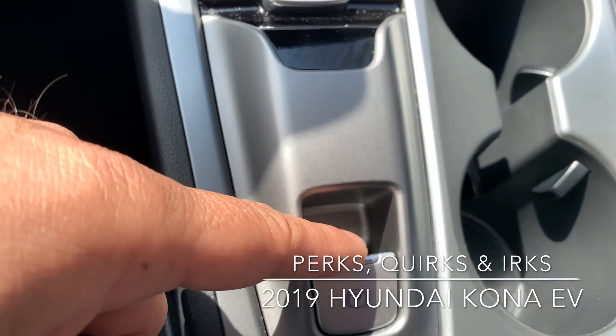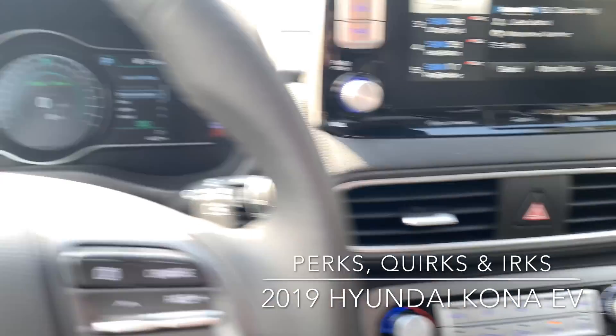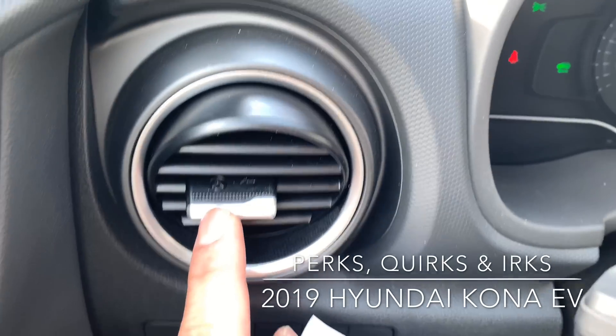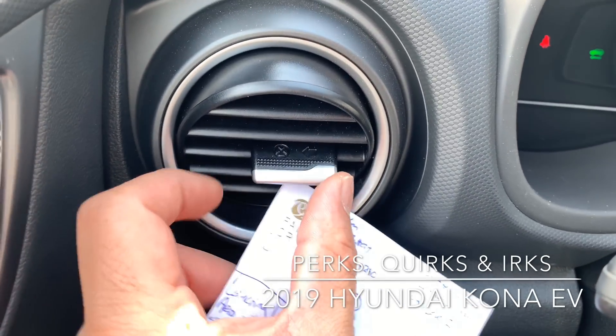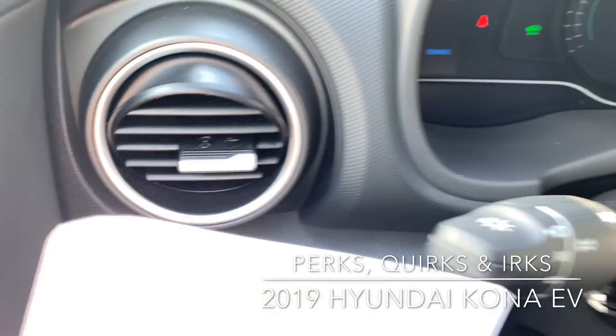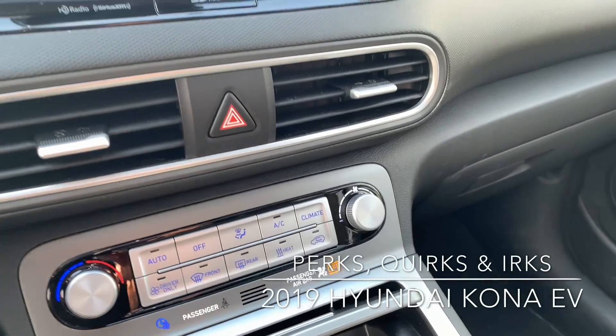You get your electronic parking brake tucked over there as well. Love the vent system — it's so simple. A definite quirk is the vent direction control: all the way to the left is closed, all the way to the right means it's fully open. So you know for sure where it's set.